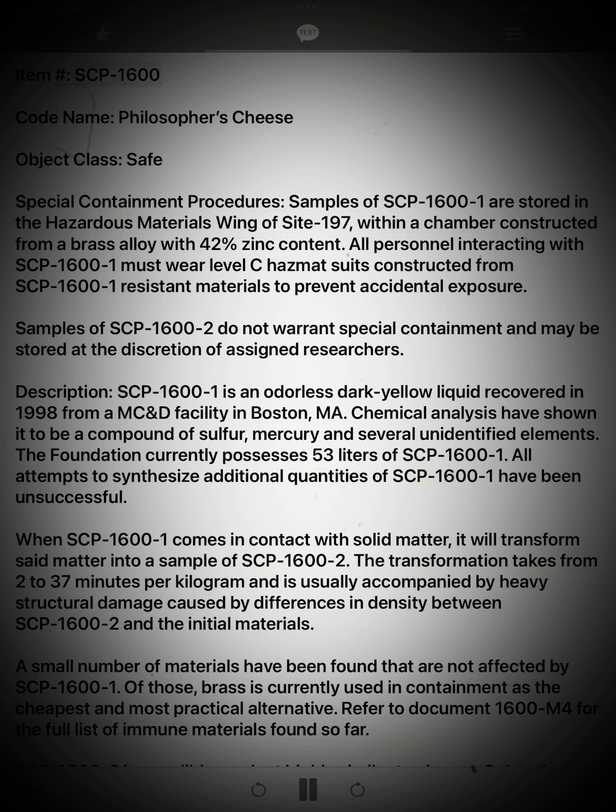Item: SCP-1600. Codename: Philosopher's Cheese. Object Class: Safe.